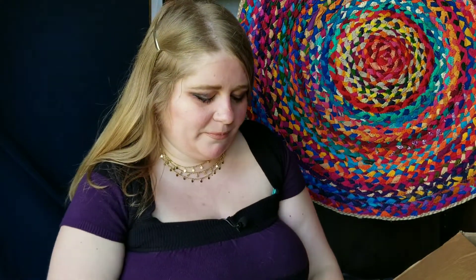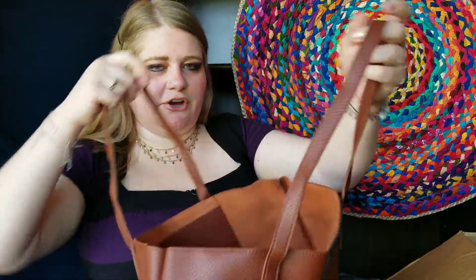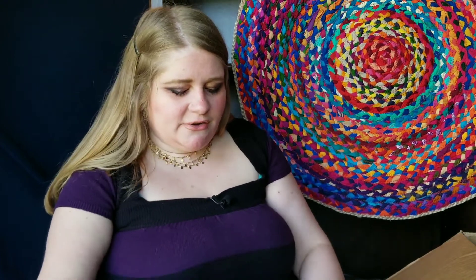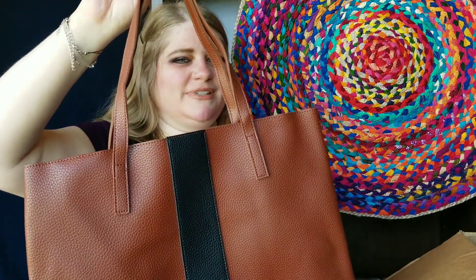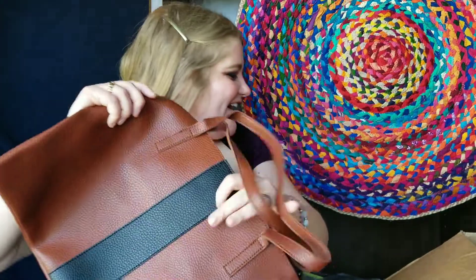Okay, so first up is a Vince Camuto — I think this is a clutch or a bag. It's a brown leather tote. I'm not sure if it's real leather or faux leather, but it feels like real leather. Oh, it's vegan leather! Wow, this is really nice. This was really cheap — I think it was like 80 or 90 percent off. It's actually perfect for going to the office or meetings. I'm really happy with this.